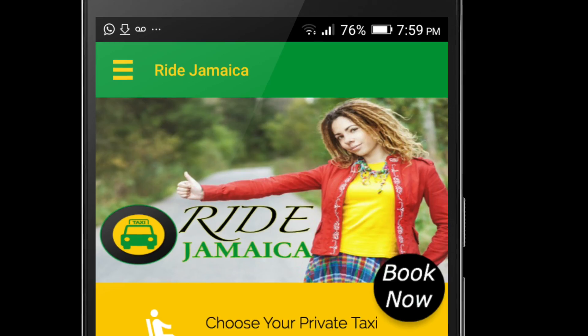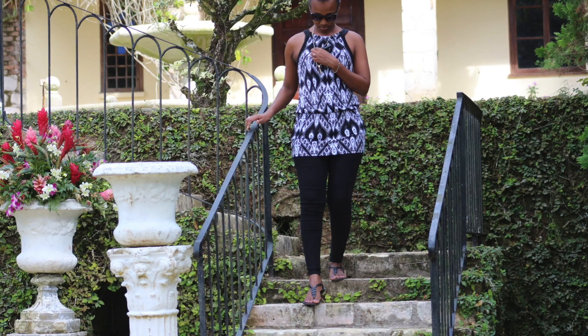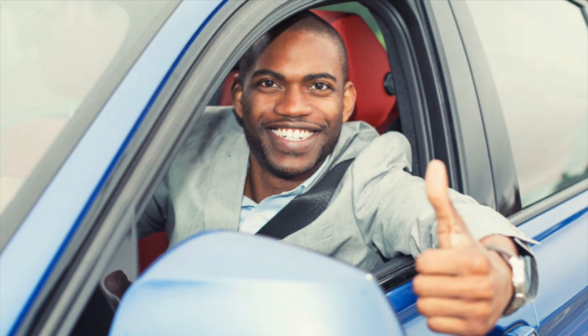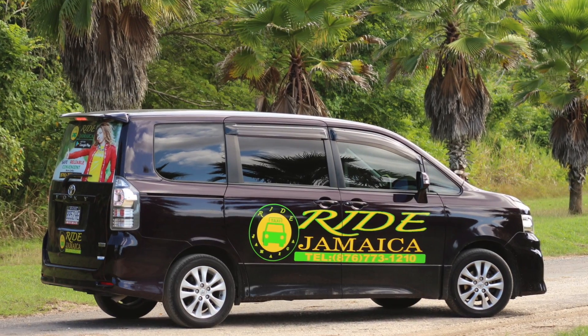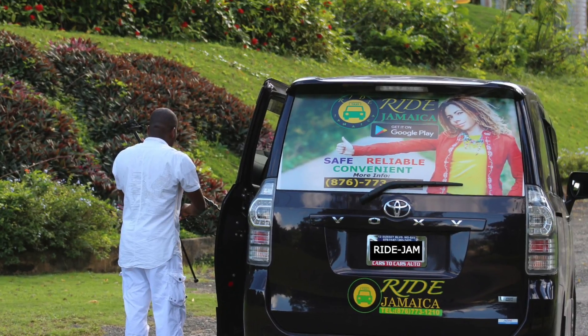Are you looking for a reliable taxi service? Get the Ride Jamaica Taxi app, the mobile app that delivers your taxi right to your doorsteps. The most courteous and professional drivers for your safety and comfort. Ride Jamaica is available 24 hours a day for your convenience.